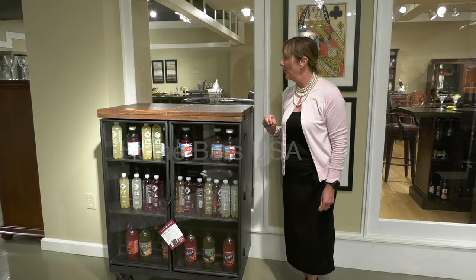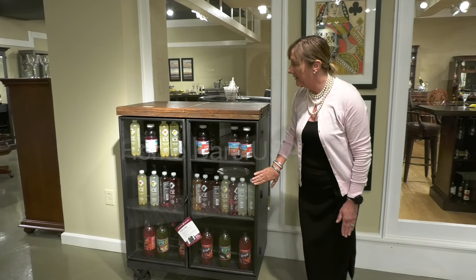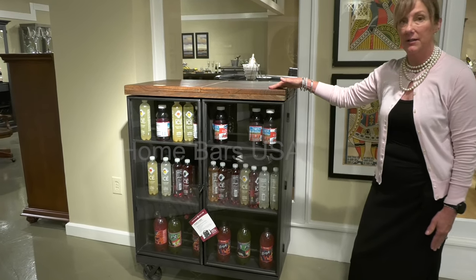Here we feature the El Fresco Wine Bar by Howard Miller. Great detailing from the metal detailing on the base, and hardwood on top.